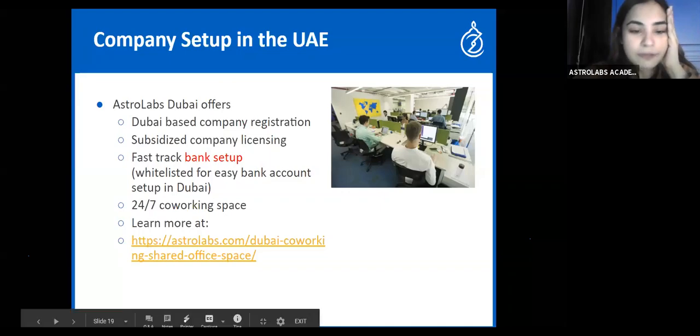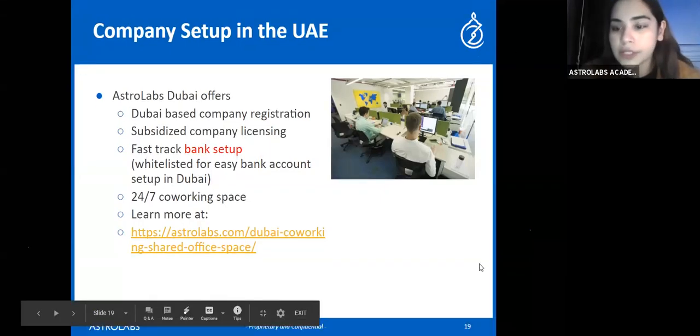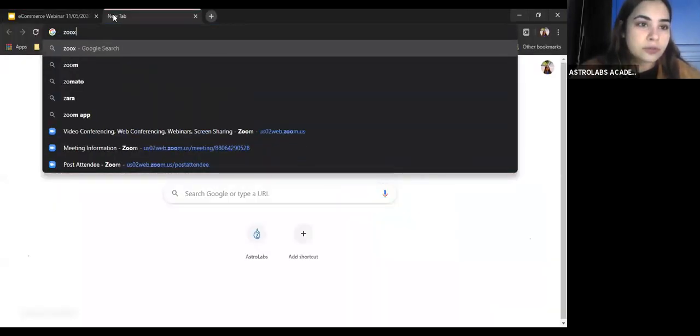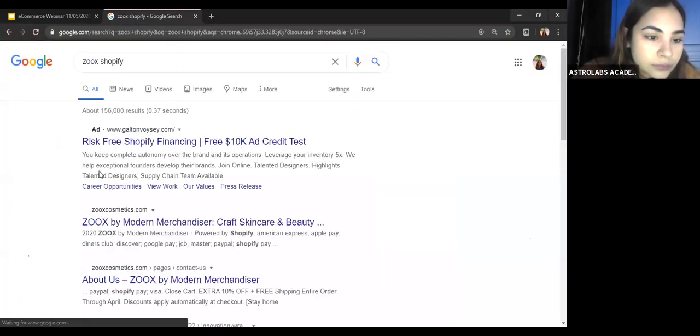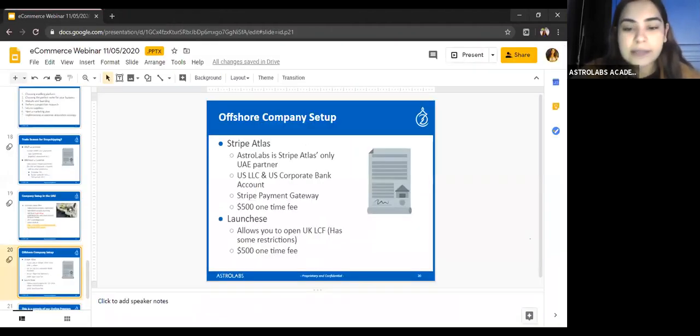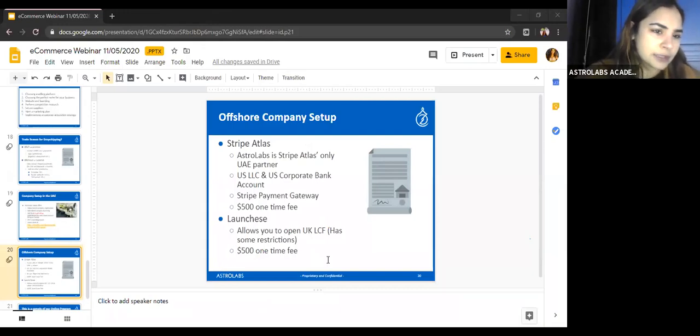Q: Which app do you use for upsells? I've tested many apps — I'll send you my recommendation by email because I can't recall the name right now.